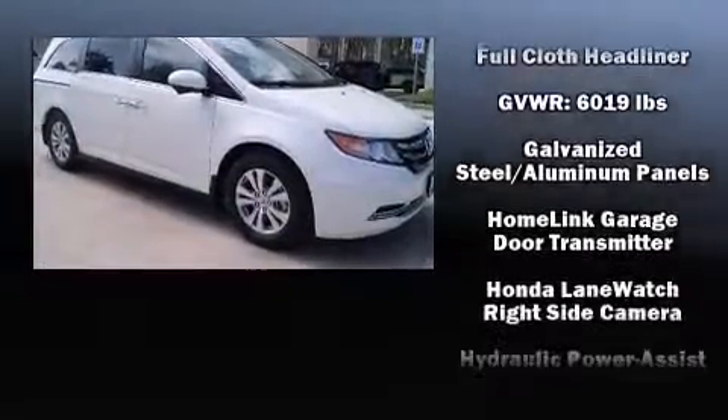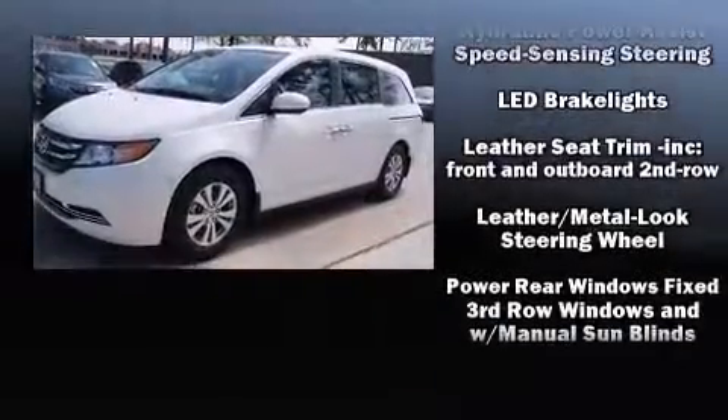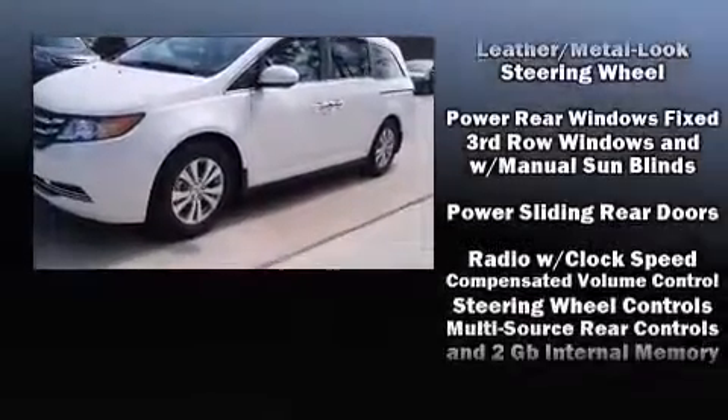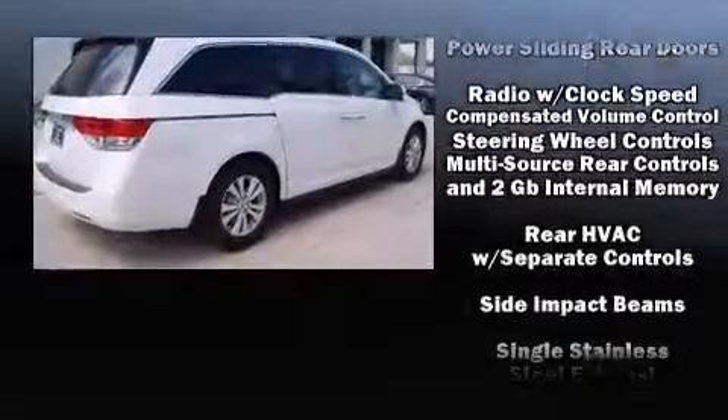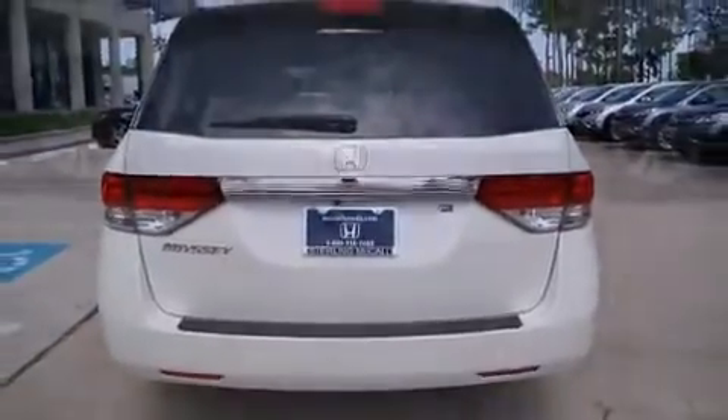Rear LCD monitors provide entertainment that your passengers will appreciate no matter how far the drive. Passenger security is always assured thanks to various safety features such as head curtain airbags, a panic alarm, and four-wheel disc brakes with ABS.